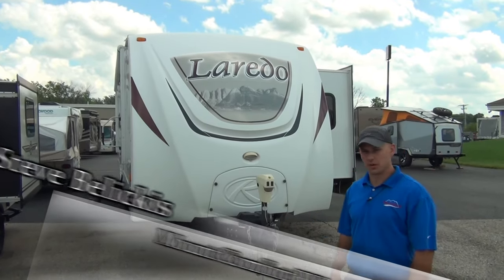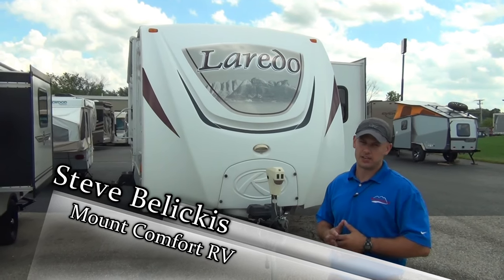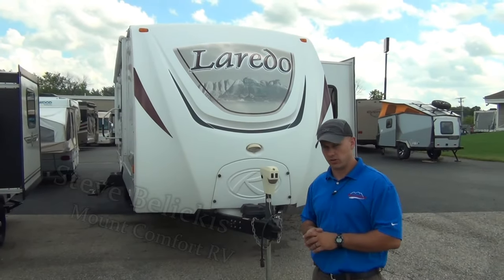Hey folks, Steve Beliscus with Mount Comfort RV. Today what I want to show you is a very nice 2011 Keystone Laredo 298RE travel trailer.